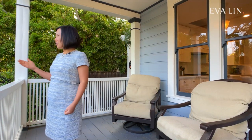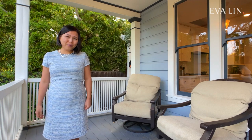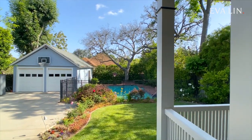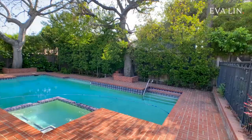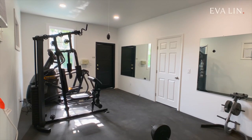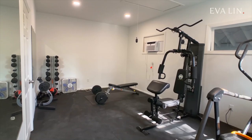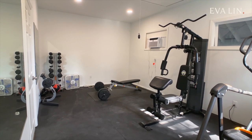Here we are on the back porch that looks out to this gorgeous backyard and the sparkling pool. It's so peaceful here and it really gives you that all-American homey feel. Another great surprise about the home is the gym that's tucked behind the garage. It can also be used as a studio or a pool cabana.